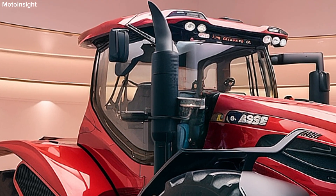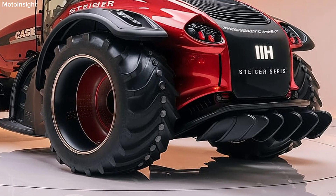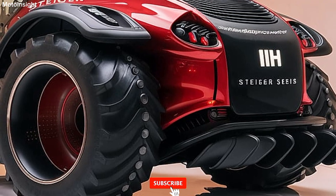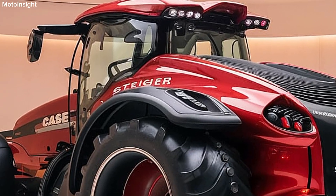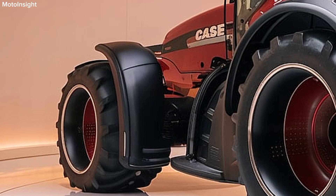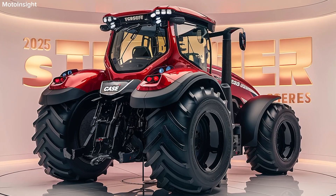One of the standout features of the Steiger Series is its advanced transmission options. With the innovative Case IH Power Drive and CVT (Continuously Variable Transmission), operators can enjoy smooth shifting and optimal power delivery across various field conditions. This technology enhances fuel efficiency, enabling farmers to complete tasks quickly while minimizing operating costs.